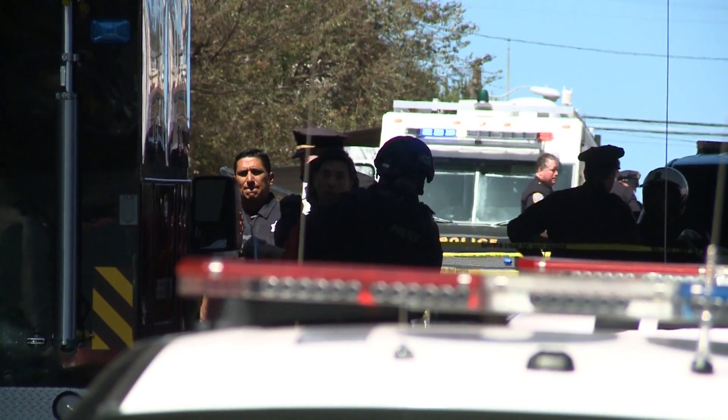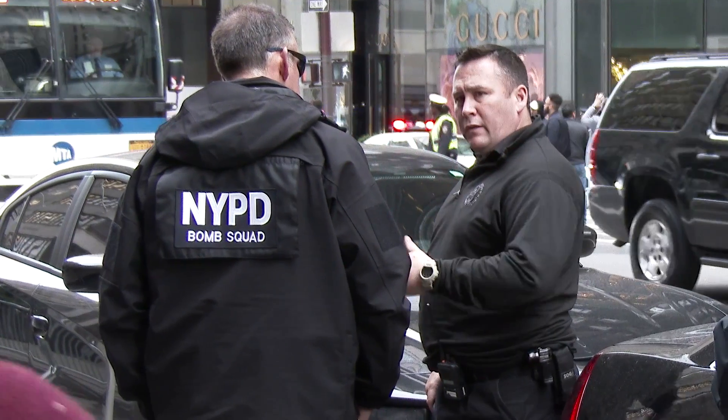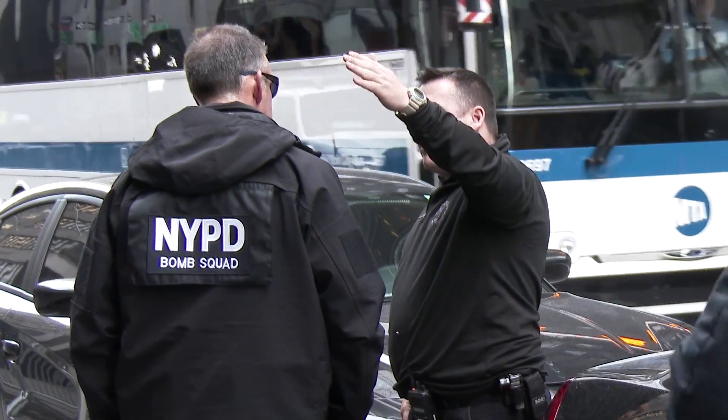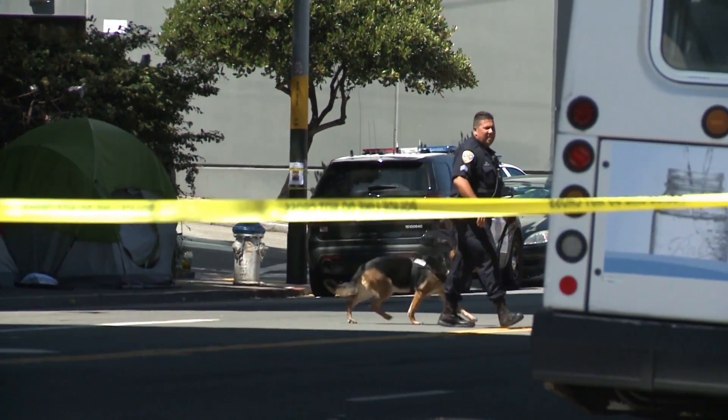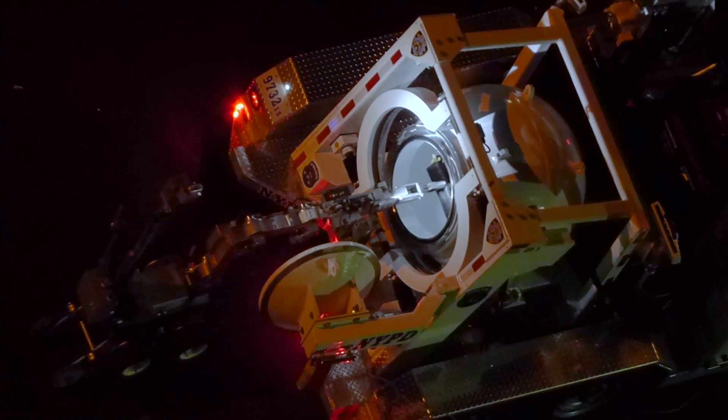Bomb squads across America receive bomb calls all the time. Once dispatch receives a call, they notify the bomb squad, who goes to the scene. Once there, they meet with an on-scene commander to gather intelligence: What is it? Where is it? How did it get there? How long has it been there? An important part is also ensuring an evacuation has occurred — moving all people far enough away that if the device detonated, they wouldn't be hurt. Then a determination is made: do we do this remotely with robots, or do we have to put someone in a bomb suit? If all needed actions can be performed with a robot, it's sent downrange to perform X-rays and fire tools, preventing the bomb technician from having to go downrange.